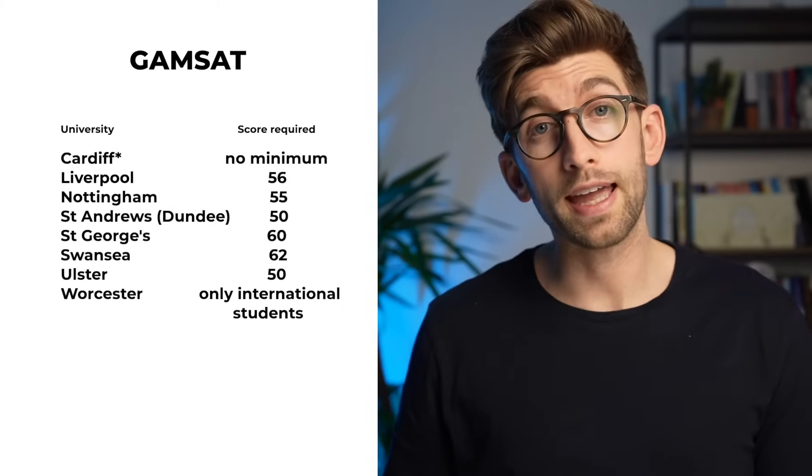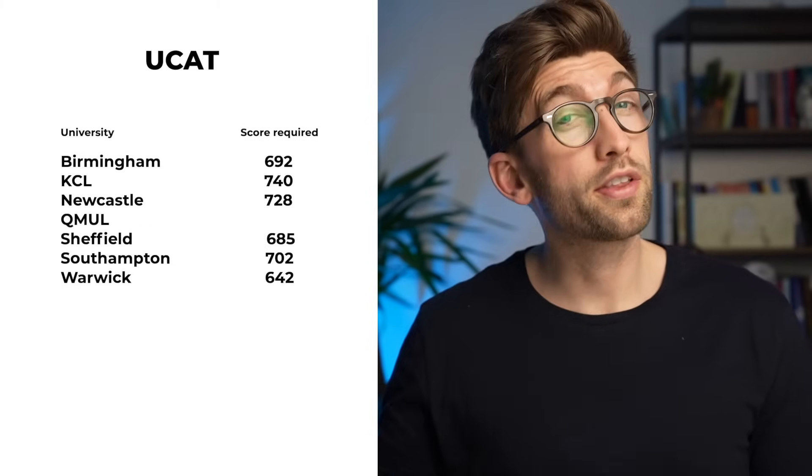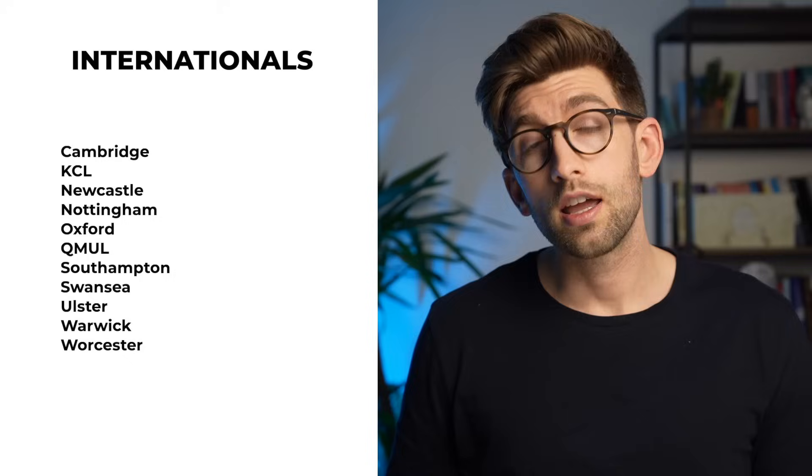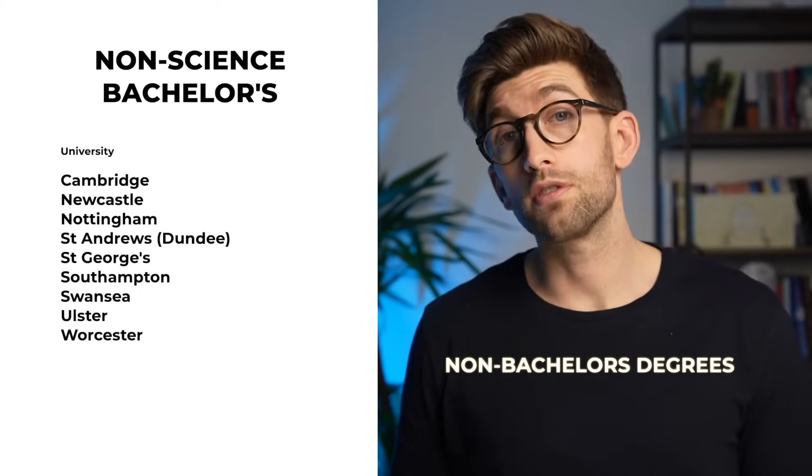Here are the ones that require the GAMSAT, here are the ones that require the UCAT, here are the ones that accept international students, and then here are the ones that accept non-science degrees — for those of you who haven't done a biomedical or similar degree.